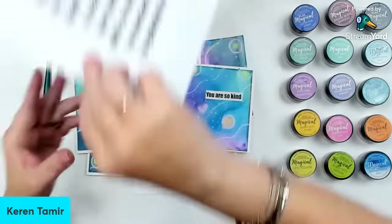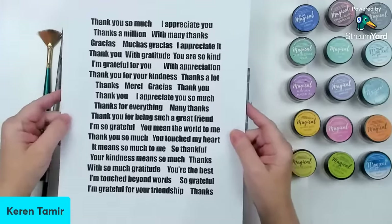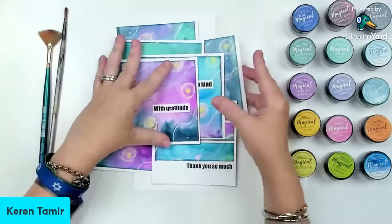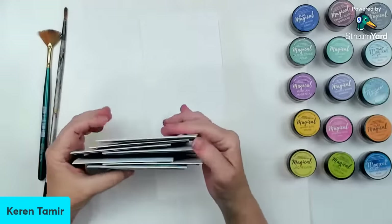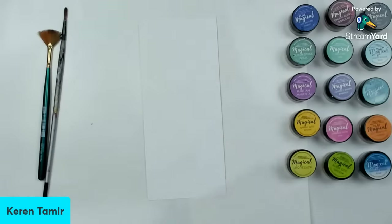I also have this, which is a freebie that I'm giving during the class, whether you do it free or you sign up for the VIP — you get this free downloadable sheet that you can access and use for the cards. But today I'm not going to be making any cards. I want to have this relaxed class where we're just exploring and having fun without worrying about creating a full project.